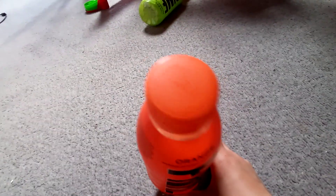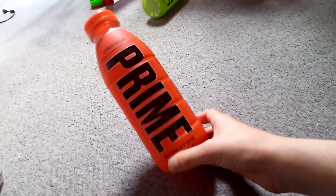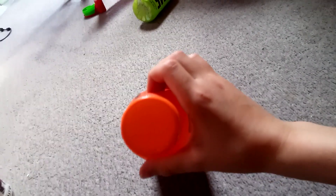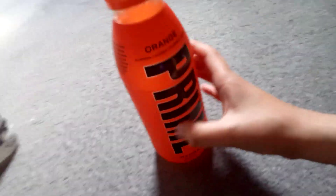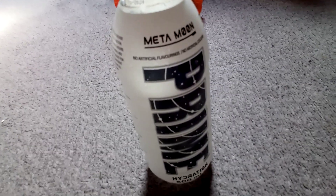I got this orange Prime after an unsuccessful trip to the cinema — we got the wrong tickets trying to see the Barbie movie and ended up seeing the new Ninja Turtles movie instead, which was actually a really good film. Orange is yum — thumbs up for that one.